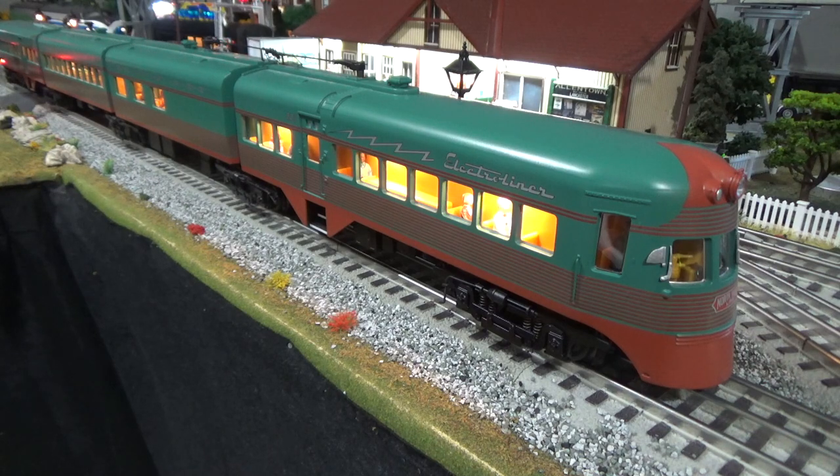In the 1960s, competition from freeways and ridership going down, along with low income, maintenance, and other operating costs climbing, led to the line being unfortunately abandoned in January 1963.